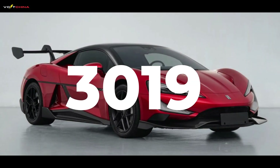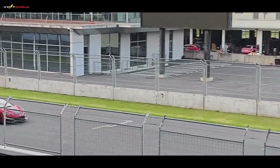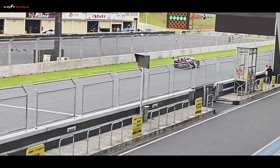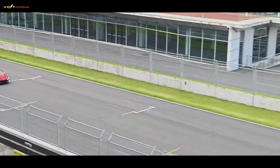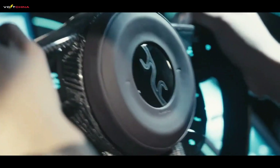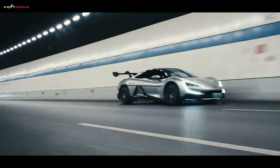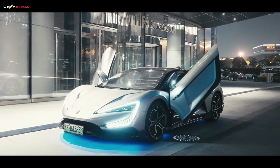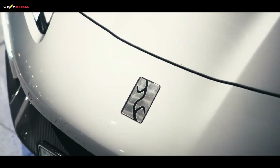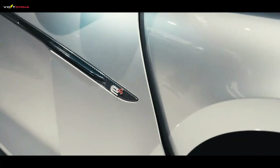3,019 horsepower. That number sounds like something out of a science fiction movie or an exaggerated figure from a video game, but what if I told you that this is the power figure of a production car that has already been declared with China's Ministry of Industry and Information Technology and is about to be legally driven on the road? Welcome to Volt China. Today we're not just talking about an ordinary electric car, but a performance beast from China.